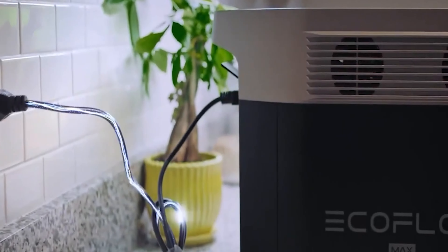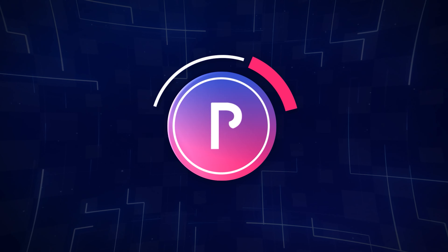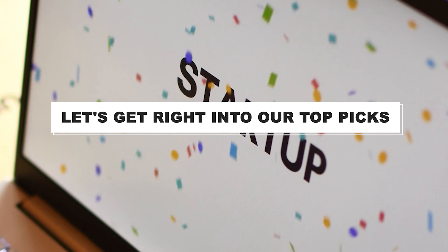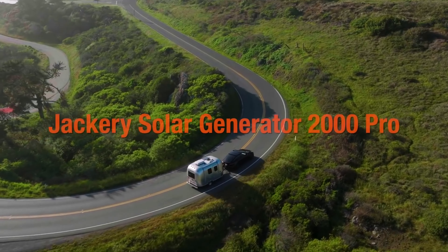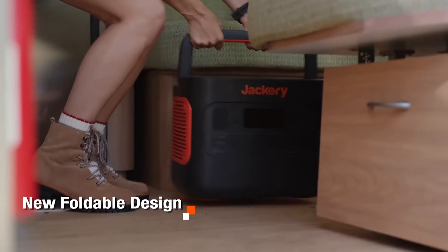After hours of research and after taking expert's advice, we have listed the 5 best solar generators to help you choose the one that suits you perfectly. The links for the products mentioned in the video are in the description below. You can also find a more detailed analysis and a comparison tool on our website, pickadvisor.com.